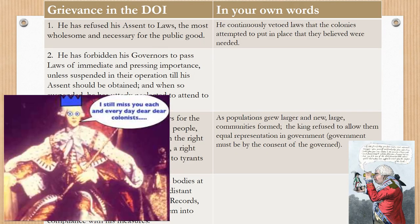Here are a few of the grievances in our own words: He continuously vetoed laws that the colonies attempted to put in place that they believed were needed. As populations grew larger, communities were formed, but the king refused to allow them equal representation in government. Government must be by the consent of the governed, and just like we've talked about, Parliament refused to give them representation.